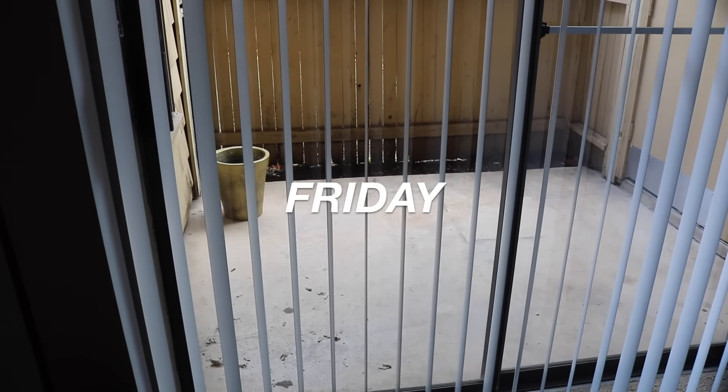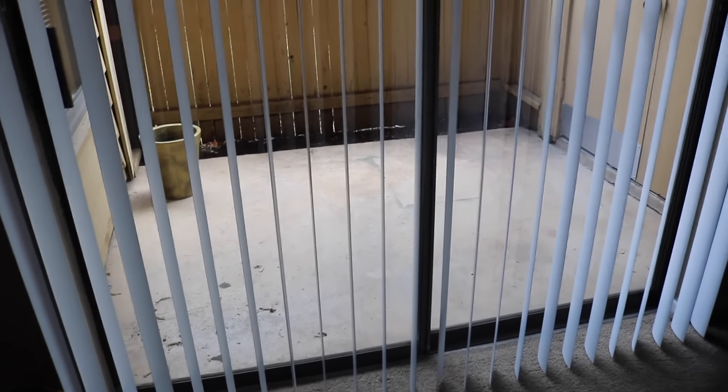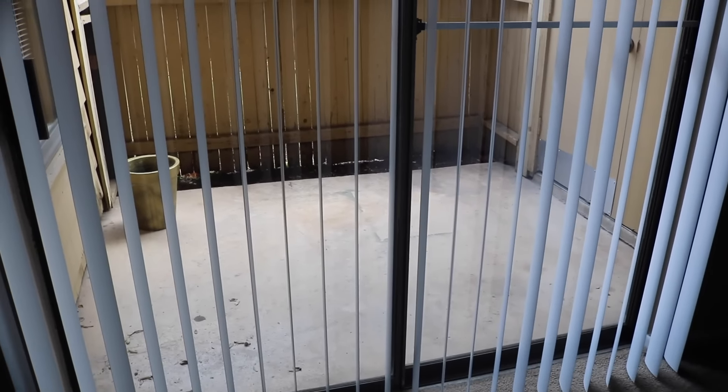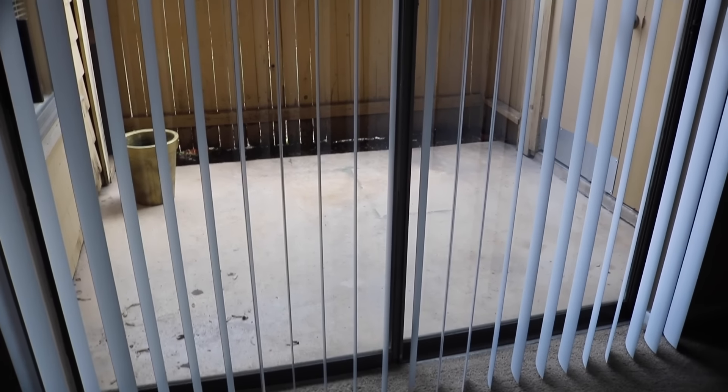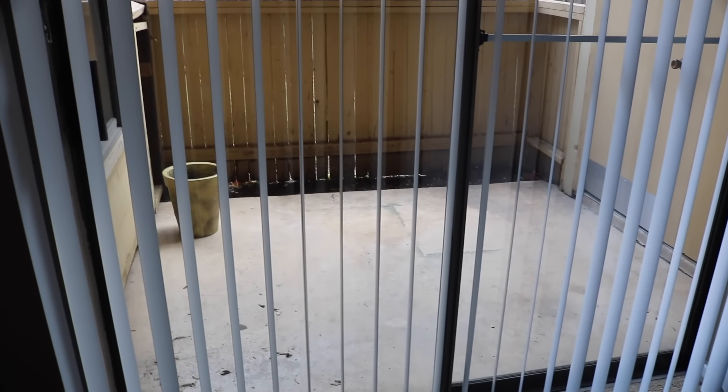The last area is the patio, and it's really just me sweeping up dirt that gets blown onto the patio. Instead of taking the camera outside, I'll move the blinds so you can see me through the window. I literally just sweep any dirt into the dirt area over there — and that's my Friday routine.